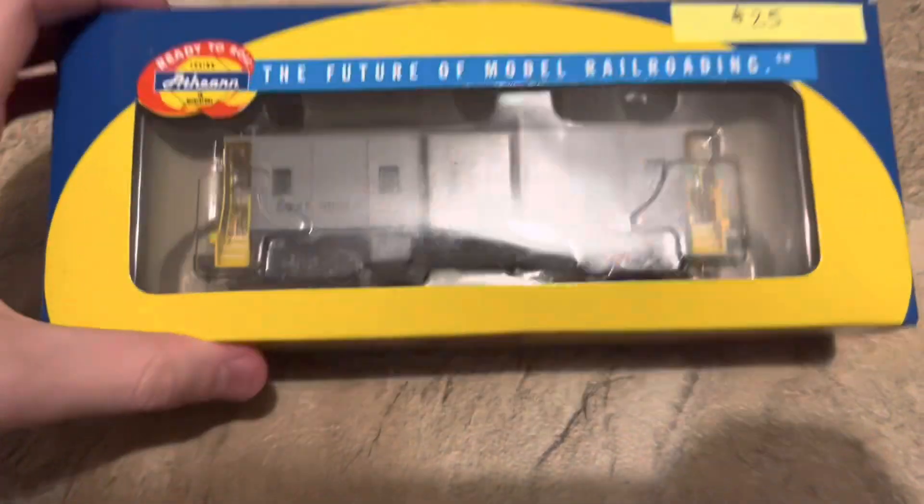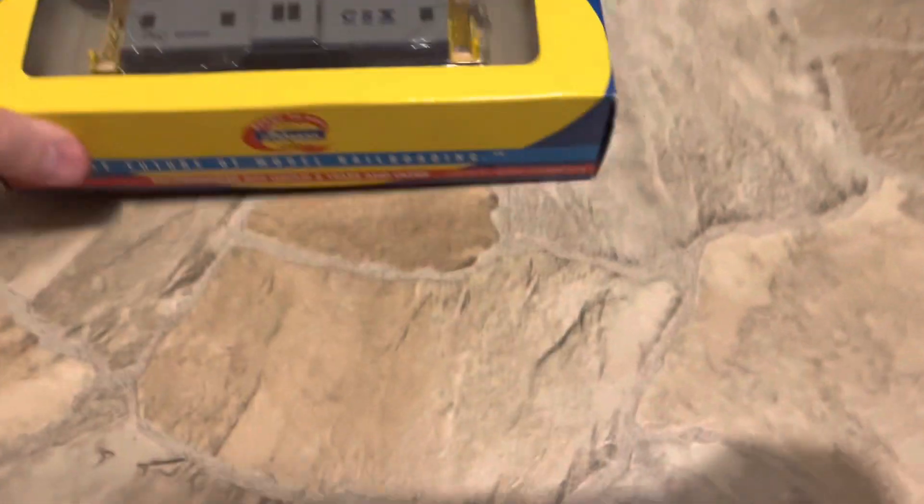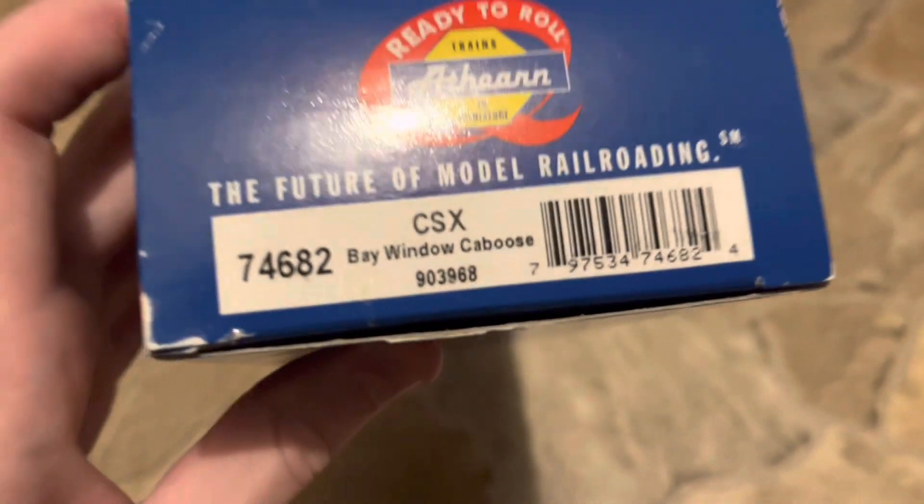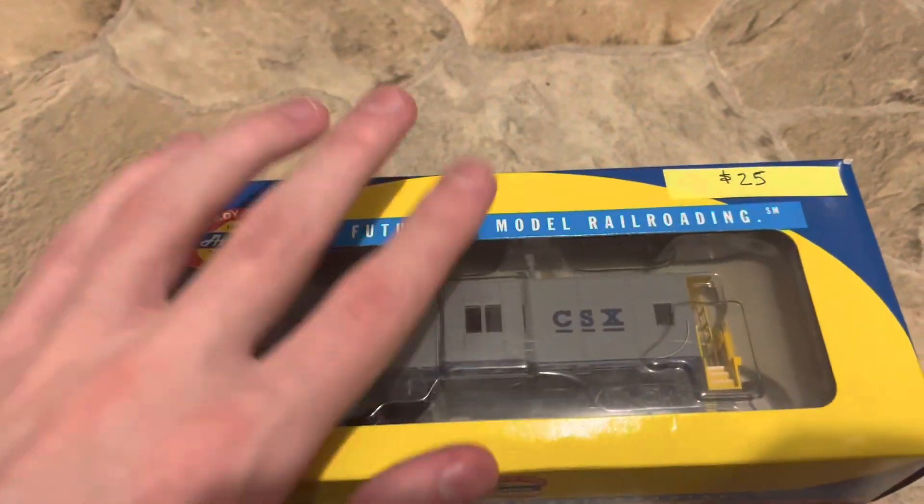So we're going to start off with this one first. This is an Athern CSX caboose — the bay window caboose. I got this down to $20 instead of $25.